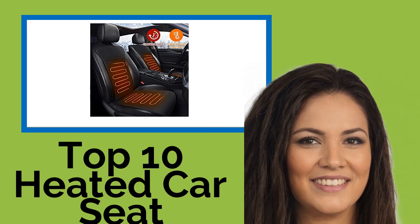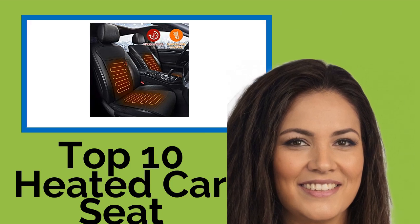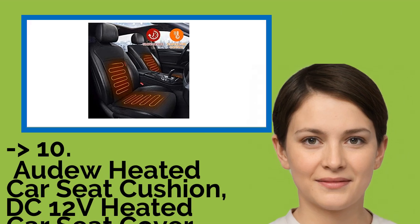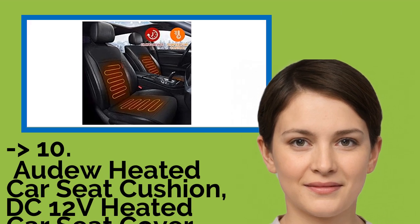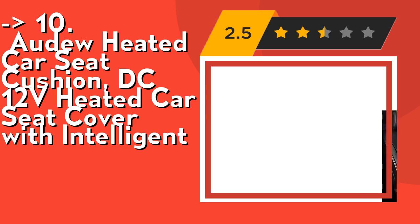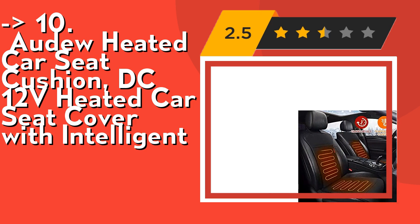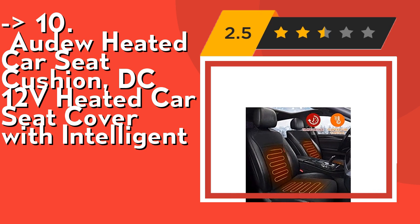Hi, welcome to Best Review Channel. Here are the top 10 heated car seat cushions of 2021. The list starts with the Audu heated car seat cushion DC 12V heated car seat cover with intelligent temperature control. Our unique temperature controller allows the temperature to be adjusted from 21°C (70°F) to 65°C (150°F).